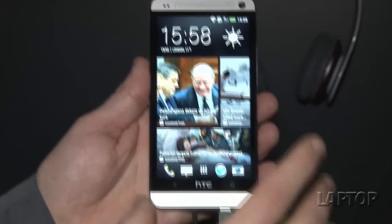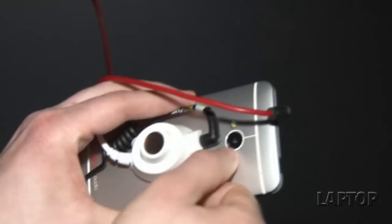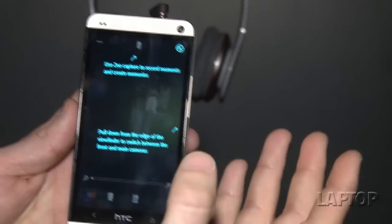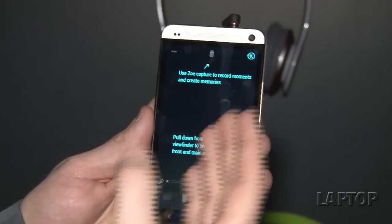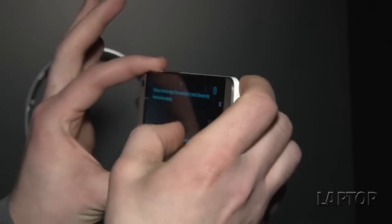So what about the camera? HTC is not really highlighting megapixels but UltraPixels for this device. When you fire it up it's nice and fast, and you can capture what's called ZOE, which incorporates still images and video into the same unit that you can share via social networks. This UltraPixel camera is really good in low light.